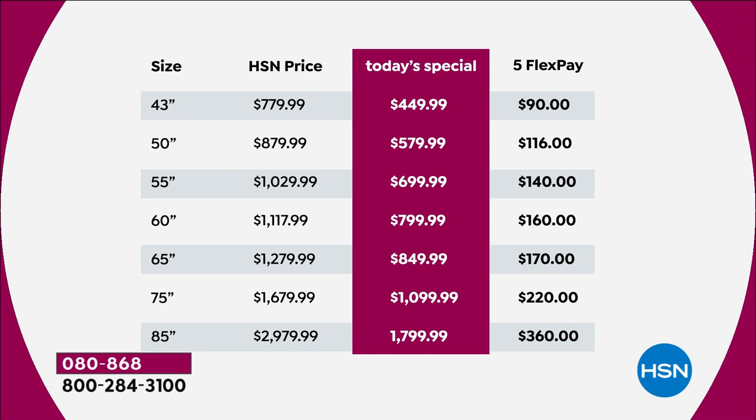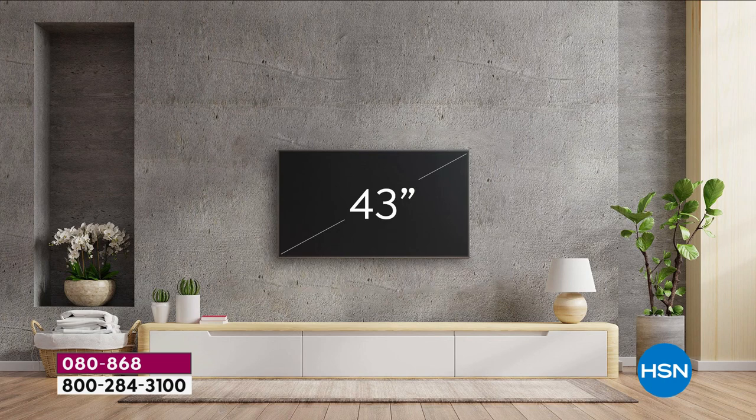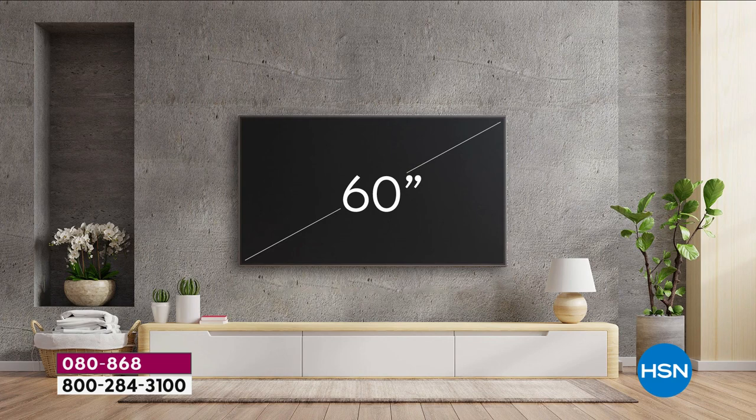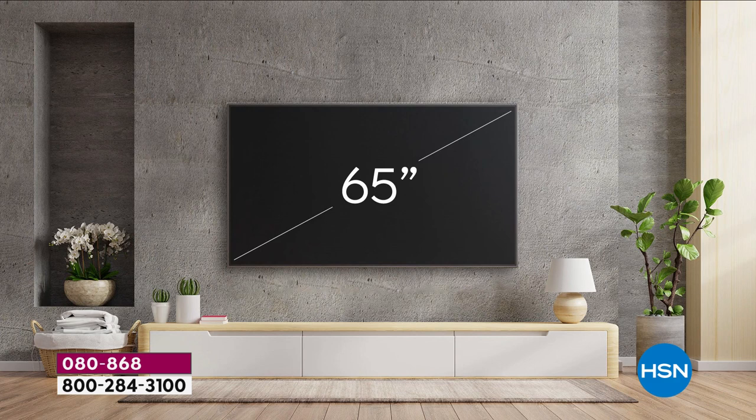Like anything you order on HSN, if you don't love it, you can return it to us within 30 days. I love this video showing us a size comparison — 43 to 50, that's big. Then you go 60, now it's a really big screen. The 65 that you're about to see is massive, and that 65-inch TV is yours for like $849.